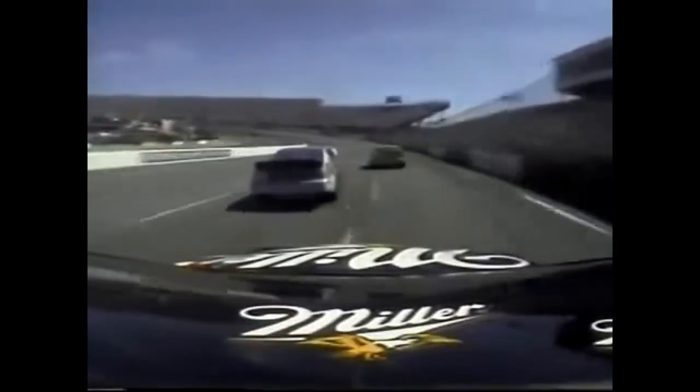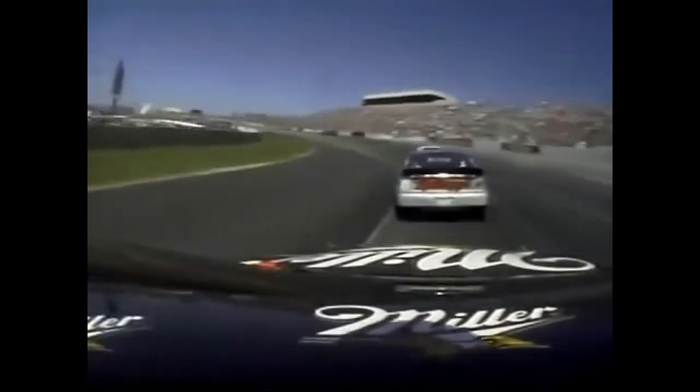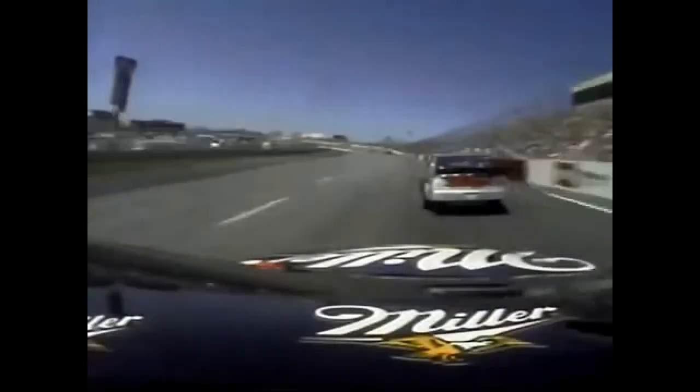And Terry Labonte takes the lead. There's a lot of money up for grabs — you've just got to stay in front. Watch Rusty's tire wear. We've watched it all afternoon. Rusty says the car is like a scalded dog for about 30 laps, and then suddenly it just quits — it just goes away. He pitted on lap 289, lost the lead on lap 318. That's about 28 laps — just about right. About 30 laps and the car goes away.